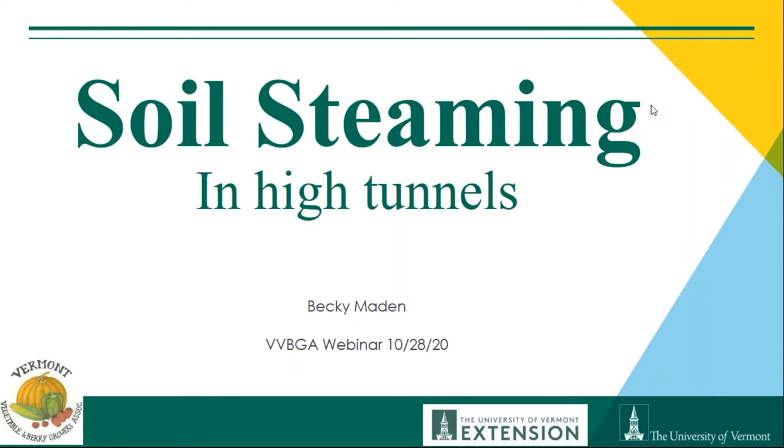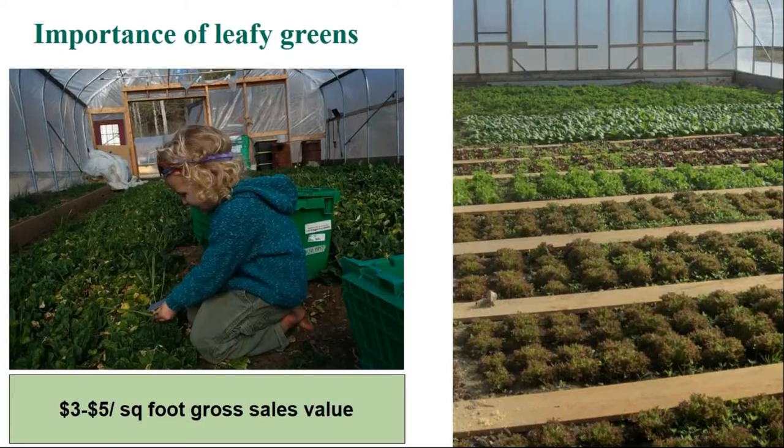Leafy greens have grown in economic importance in high tunnels. On my farm we're on heavy clay soils and don't have an option for outdoor growing, so we're pushing hard on our high tunnels to go from tomatoes to greens and back. For wholesale organic sales, three to five dollars per square foot gross is a conservative estimate. The Arnolds have said they're up around nine dollars per square foot for some of their higher-value greens sold retail. It's a pretty significant source of income, and we put a lot of stock in keeping our farm running through the winter with greens in the tunnels.